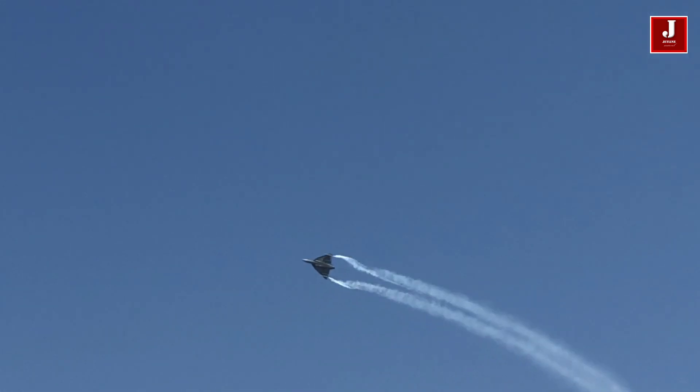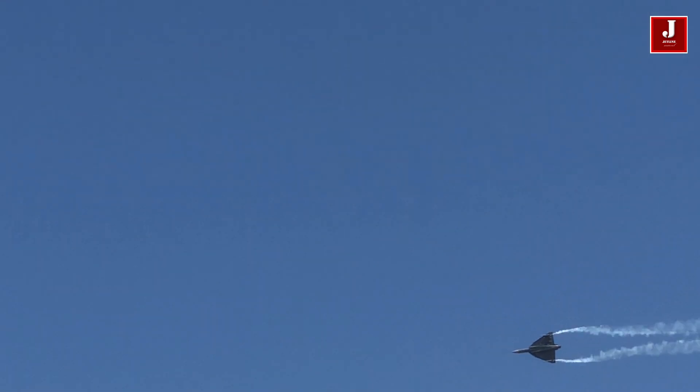The HAL Tejas is now demonstrating the maximum trade-turn capability of the aircraft. This makes it possible to change direction in as short a distance as possible.